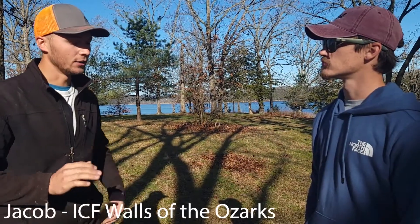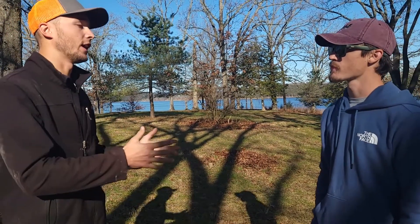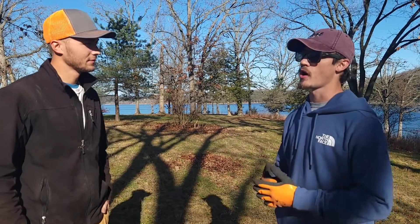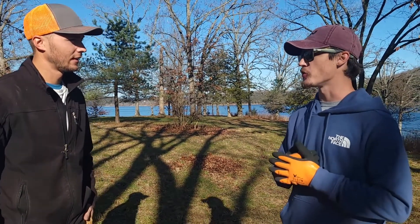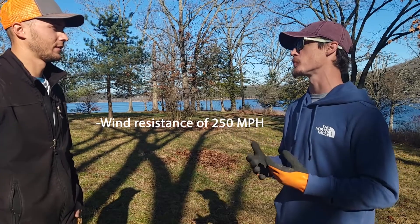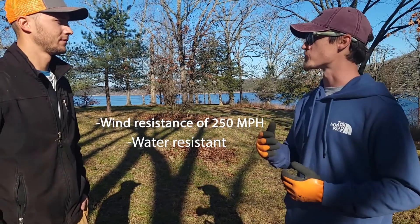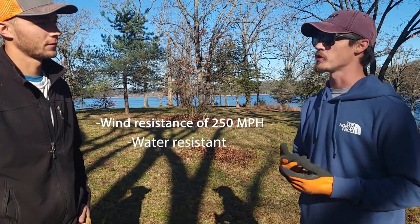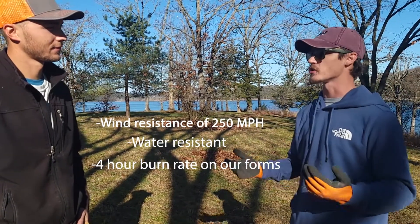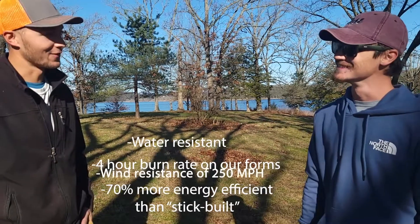What do you think sets ICF apart — not just for business but in general? Why do you think it's better than standard framing? Well, out here in the Ozarks we're right in the heart of tornado valley, so the wind resistance is obviously a huge part of the appeal. You've got lake houses, so the water resistance these houses provide is a big deal, especially with the monopour system. The burn time being so slow is a big appeal no matter where you live. And the energy efficiency — throw a couple solar panels on top and it pays for itself.